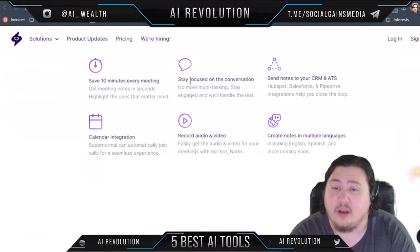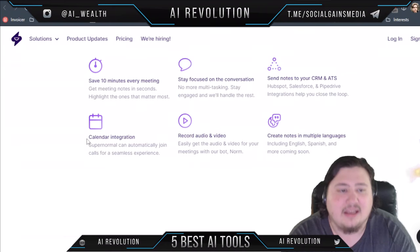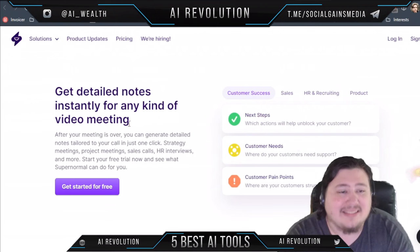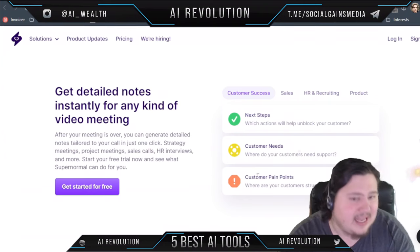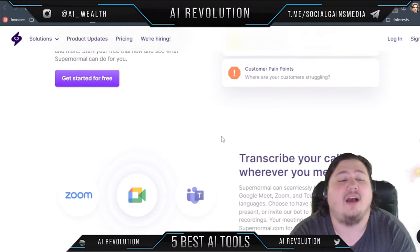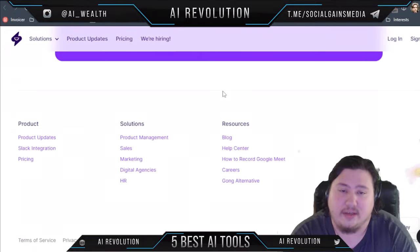Supernormal helps you stay focused on the conversation, lets you send notes to your CRM, offers calendar integration, the ability to record audio and video, and creates notes in multiple languages. You can get detailed notes instantly for any kind of video meeting — it'll show you the next steps, customer needs, and even customer pain points. After your meeting, you can generate detailed notes tailored to your call in a single click, and it offers high-quality transcription.